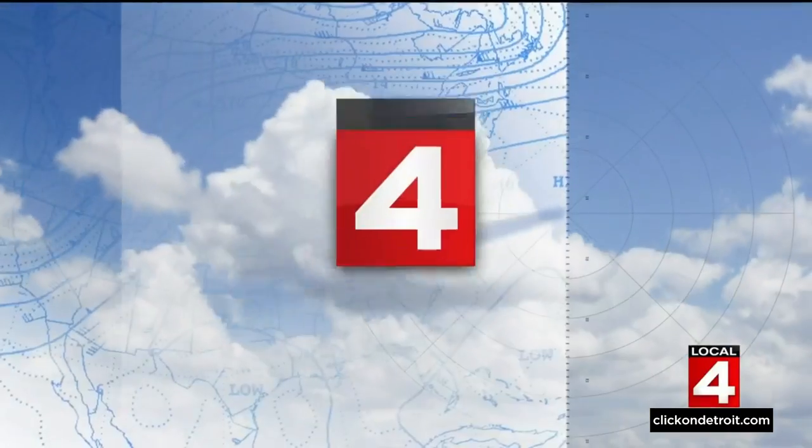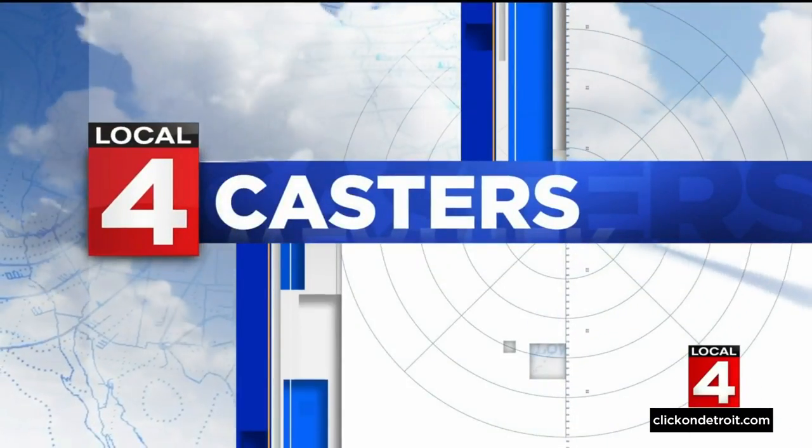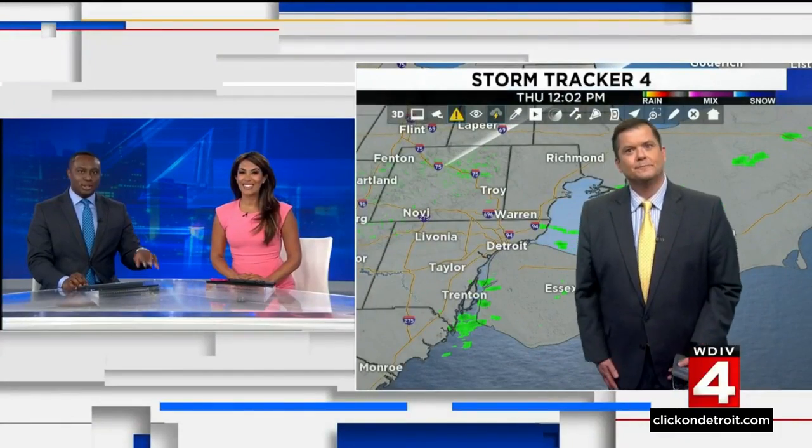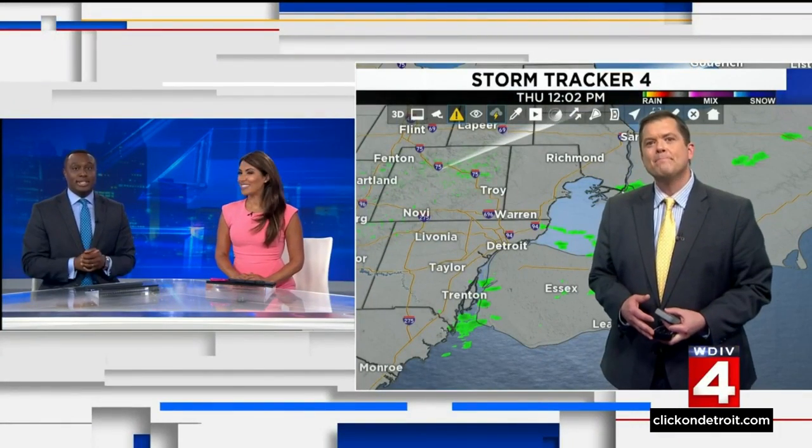Reporting in Detroit, I'm Kim DiGiulio, Local 4. We're looking at the chances for a bit of rain this afternoon as we take a live look right now at downtown Mount Clemens. Let's get on over to meteorologist Brainerd for a look at what we can expect as Thursday continues and as we're looking ahead to the weekend.